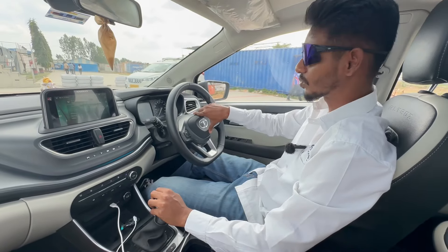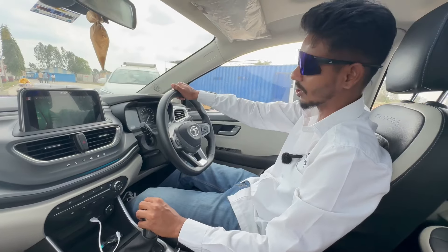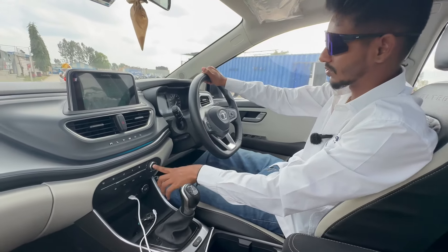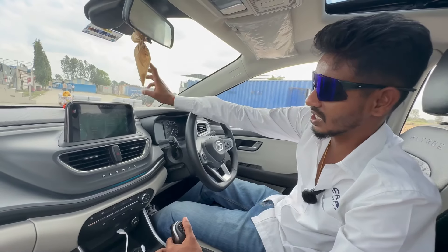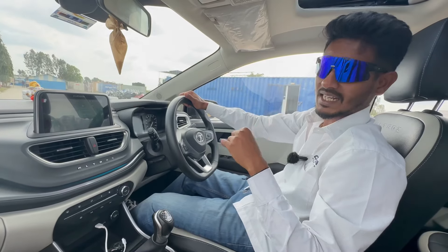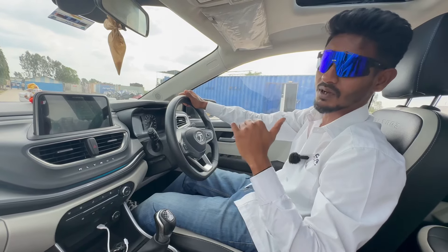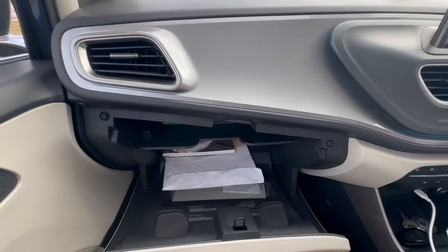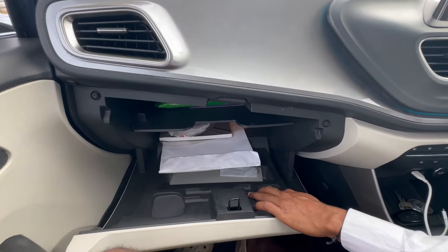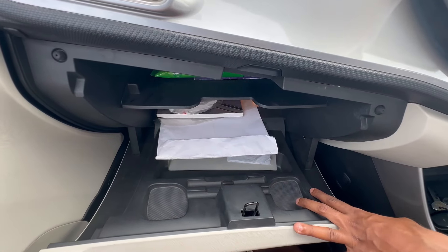In the current new 2024 model, you get a DCT variant which is a dual-clutch automatic. The AZs are powerful enough. You get an 8-inch system, and the audio quality is top-notch in every Tata car because the system is from Harman. You also get a very large glove box, which is a cooled glove box, and small trays where you can keep your glasses or small items.